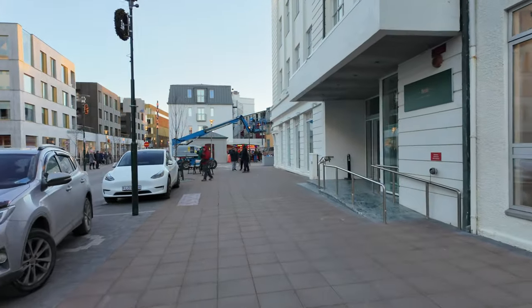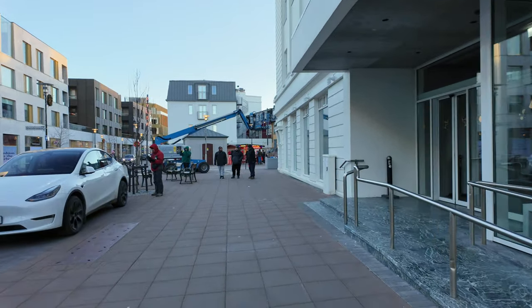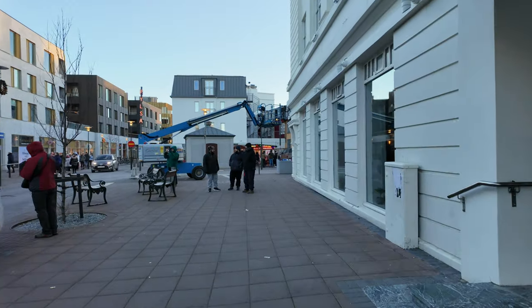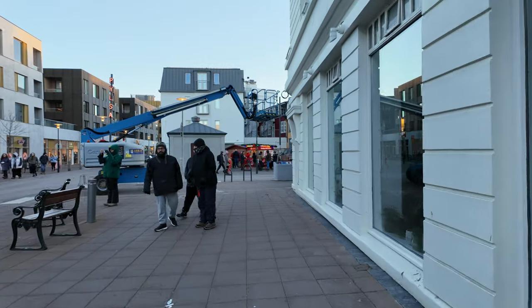Now it's hot dog time. Let's go see if we can find Icelandic hot dogs. Can you see a red stand in front of us just past that blue crane? That is the famous hot dog stand — there are plenty of these scattered around Reykjavík. I was quite surprised when I found out a hot dog was a thing here, but it is. So we're going to go try them.